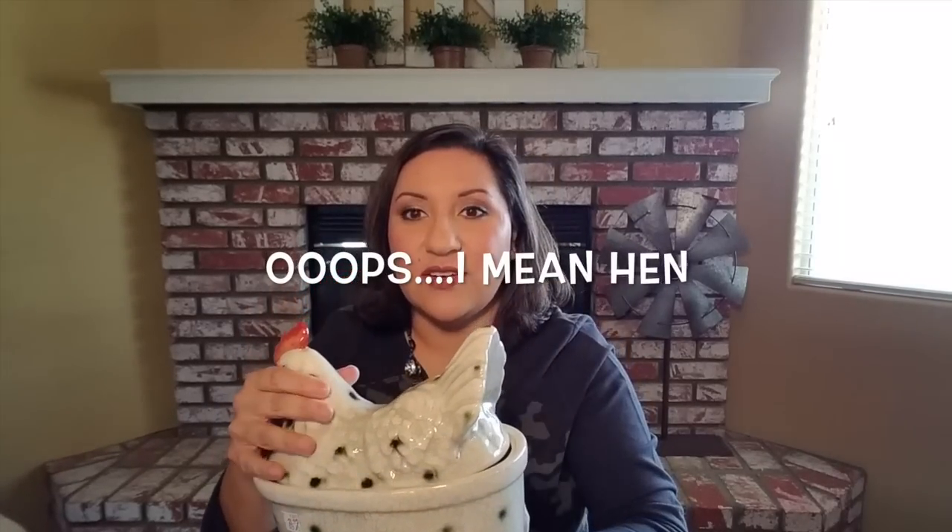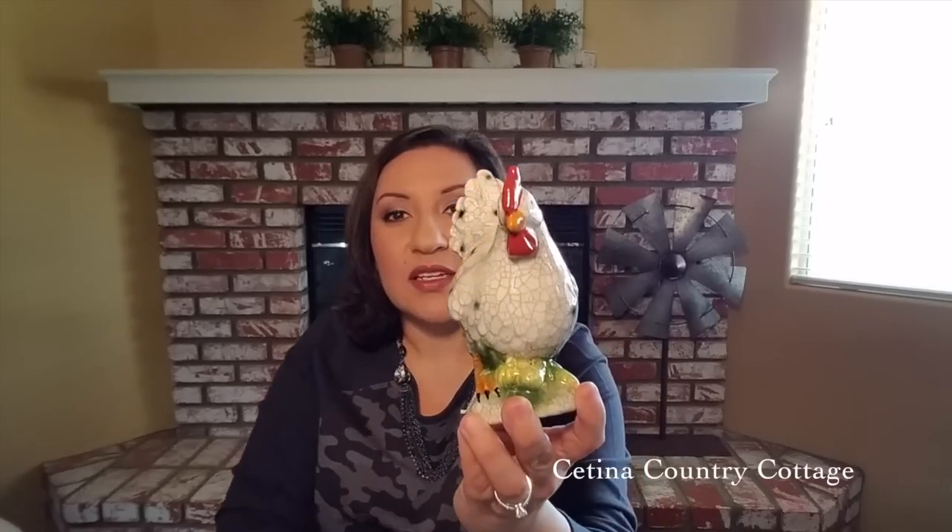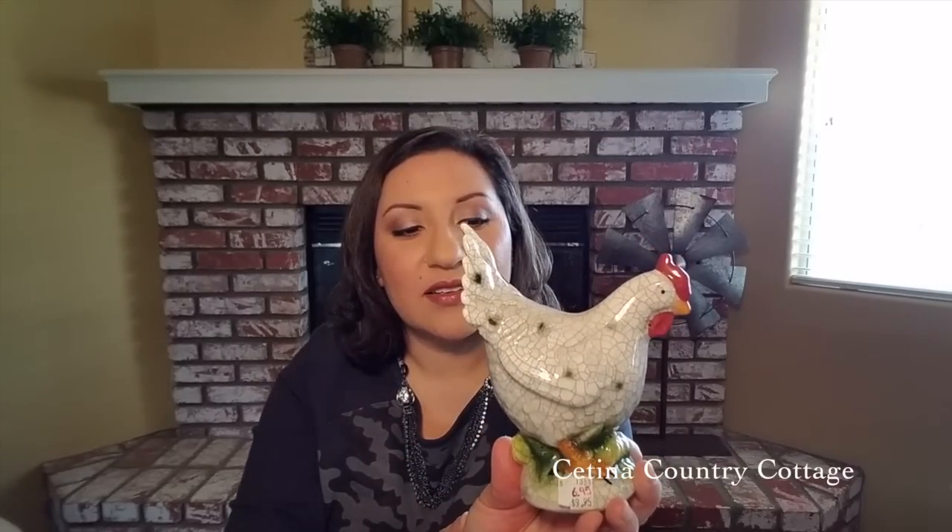I spotted this rooster container on their Instagram — you can take the top part off — and I thought it was such a sweet addition to my kitchen or hutch. She was on sale for $21.95, a good size, and I didn't mind spending that. I also bought a little hen that matches the canister. I got two of those for $6.95 each, and they have this crackle effect on the finish which I really liked.